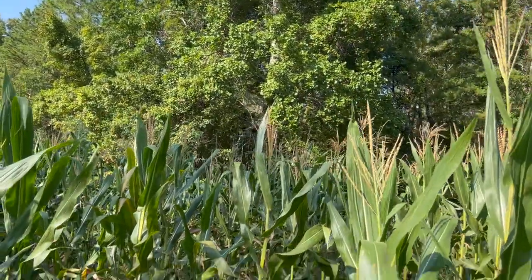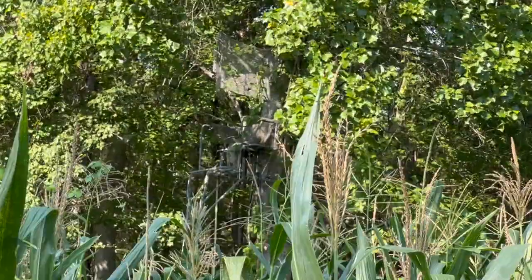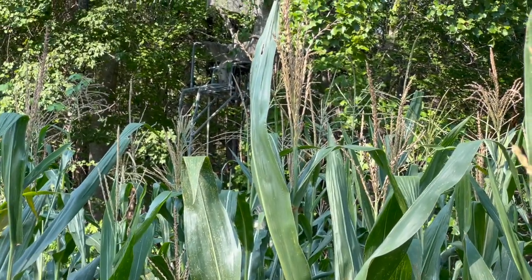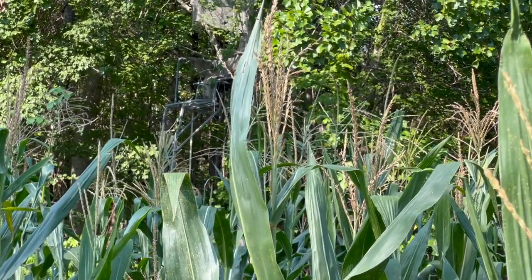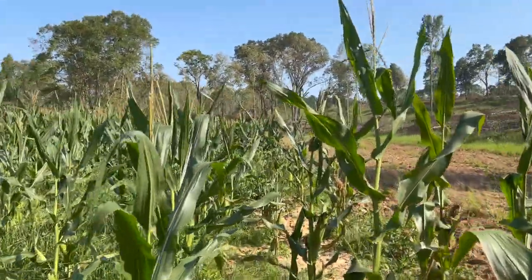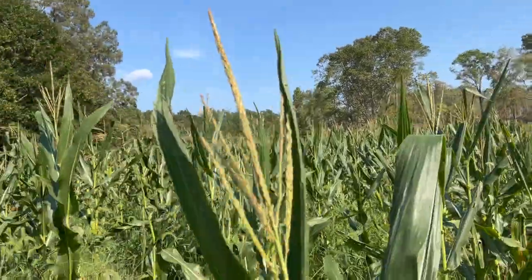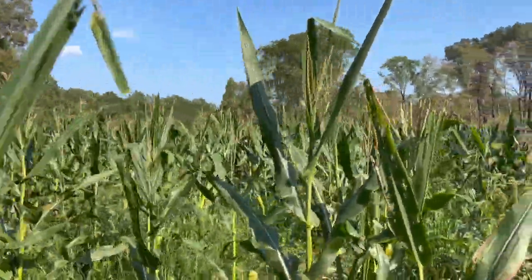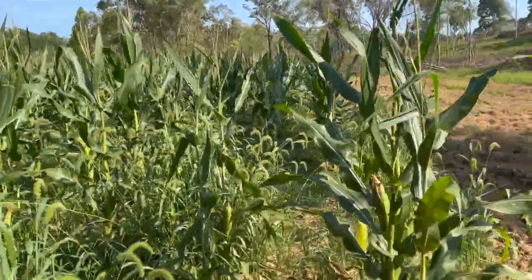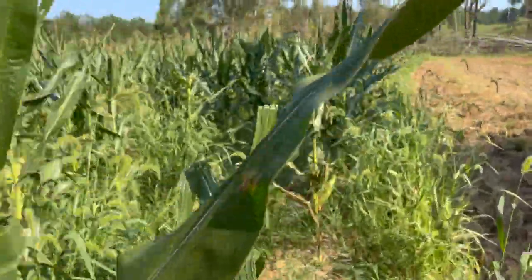I've got my bow hunting stand right there. I think the acorn crop is going to be a pretty decent acorn crop this year. But since we've cut a lot of the timber off here, I think the corn and the food plots will still be a big draw to them. So we'll see.